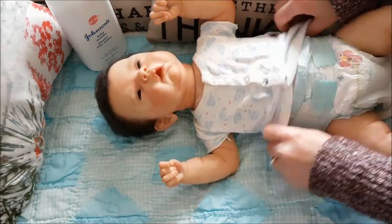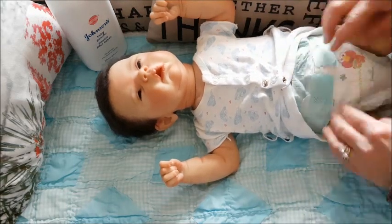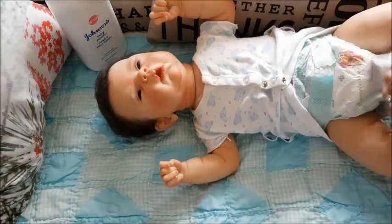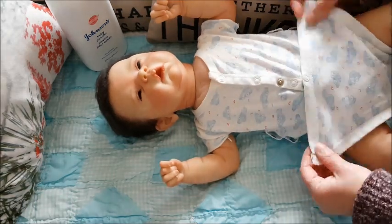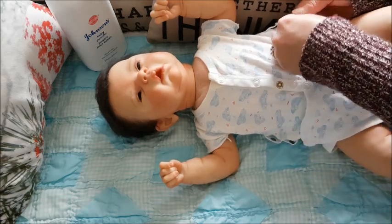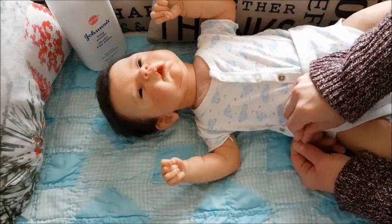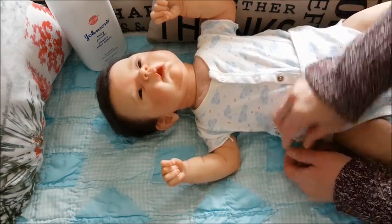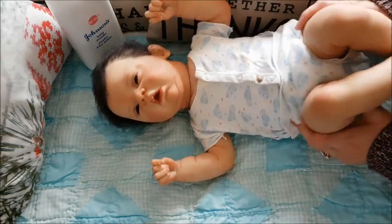He is wearing size three diapers. I don't think I have any right now, so I'll have to leave this on. Most of the diapers I have now are either newborn or size one. So I'll have size three someday. He is just so cute and so perfect.